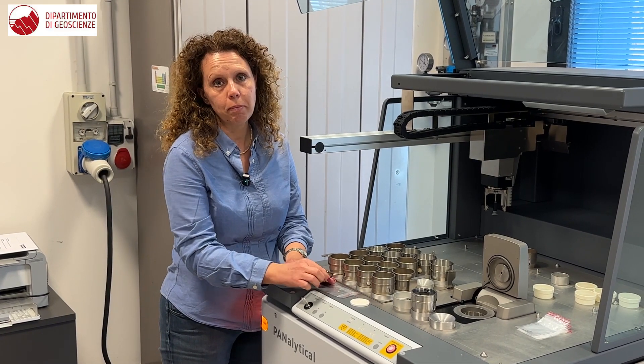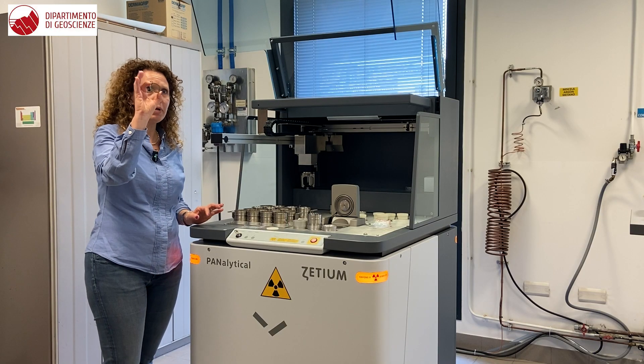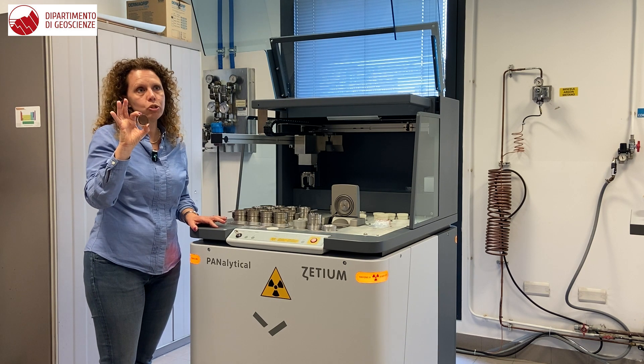Samples are normally prepared as beads, obtained by mixing the calcinated powder of the samples with Di-Lithium tetraborate in a ratio of 1 to 10, to obtain a transparent bead which overcomes issues related to absorption.